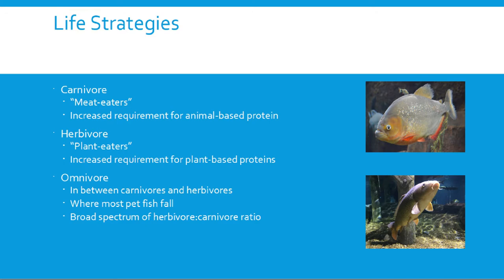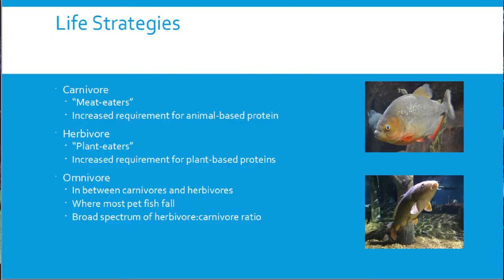Looking at different life strategies: carnivores are our meat eaters — they have an increased requirement for animal-based proteins, and most of these species have what we call a true stomach, a little outpouching between the esophagus and intestines containing acid that breaks down protein. Herbivores, the plant eaters, have an increased requirement for plant-based proteins and — similar to a horse or cow — very long intestinal tracts that extract everything from the food. You can often tell a fish's diet by how long its intestines are.